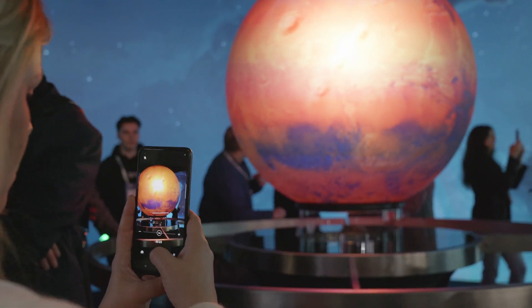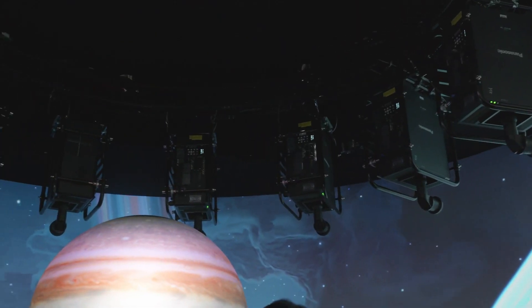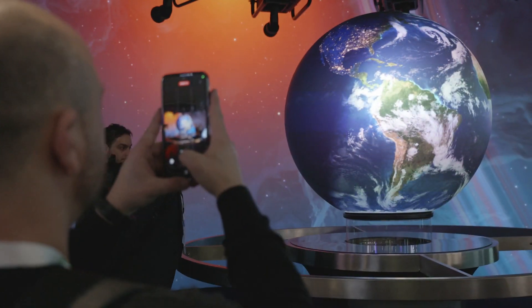Touch, explore, and discover. Our immersive space turns passive observation into active engagement. It's not just a display — it's a participatory experience. So come and enjoy the show!